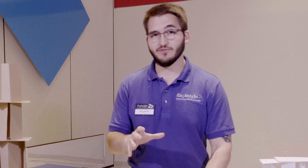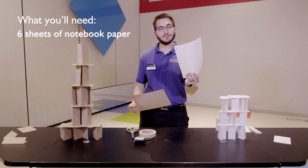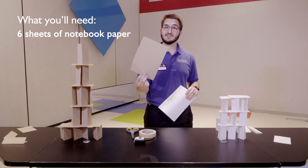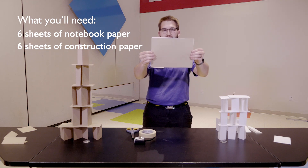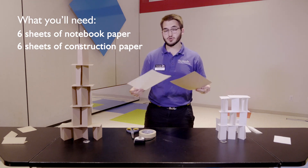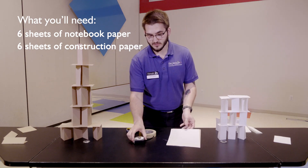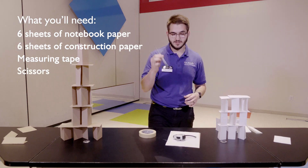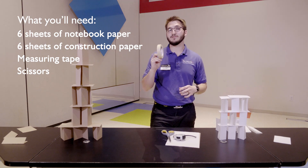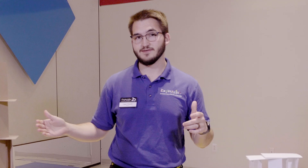For our building materials activity today, you're going to need six pieces of standard notebook paper and six pieces of construction paper. Make sure they're the same size — if not, trim them so we can get an accurate comparison. You're also going to need a measuring tape and scissors to help cut your paper. For this whole challenge, we're not using tape. Go collect your materials and tune back in in just a second.